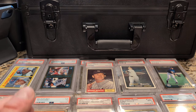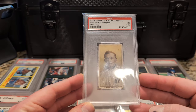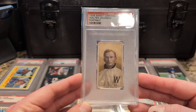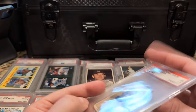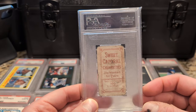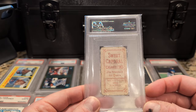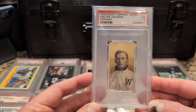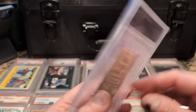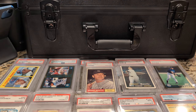Here's a beater — that's my Walter Johnson. A very generous 1.5 grade in my opinion. I'm sure it meets the standards for a 1.5, but good grief — it's a beater, almost borderline authentic. The thing is rough. Walter Johnson, number 57.